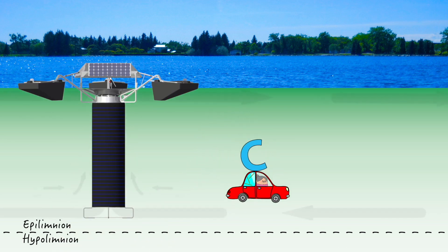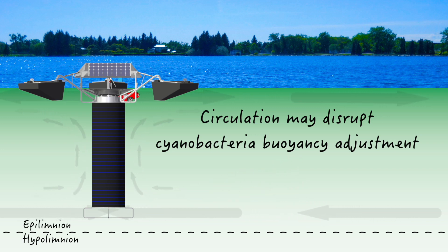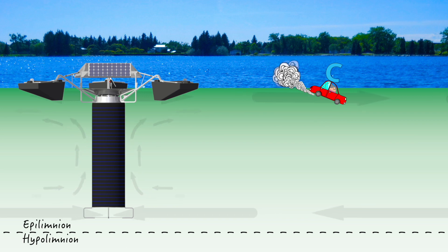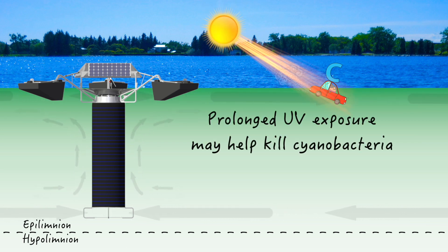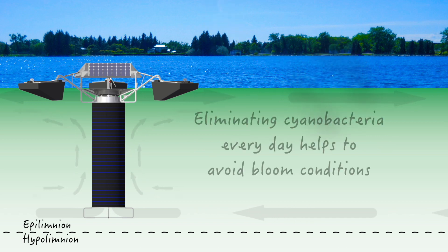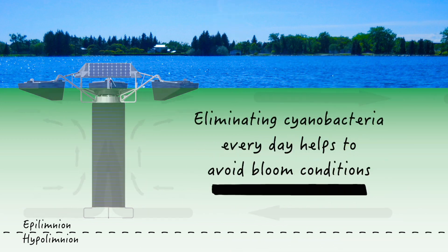However, when cyanobacteria are pulled through the Solar Bee, they are popped up to the surface much faster and move much farther than they can naturally, and they may get trapped in the surface film of the lake. Once trapped and unprotected by depth, UV radiation from the sun can kill them off. So Solar Bee circulation could be killing a certain number of cyanobacteria every day, thus preventing summertime cyanobacteria blooms.